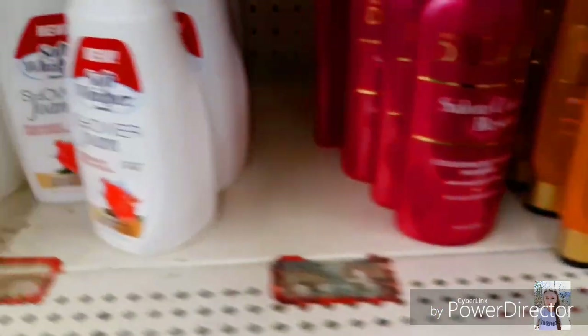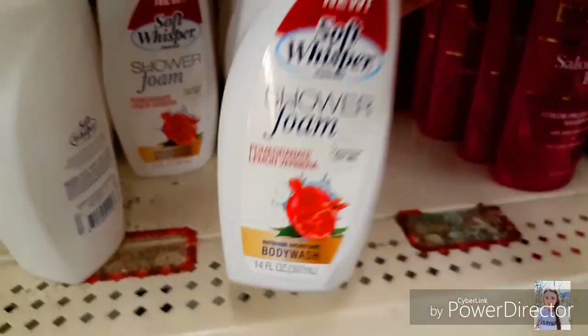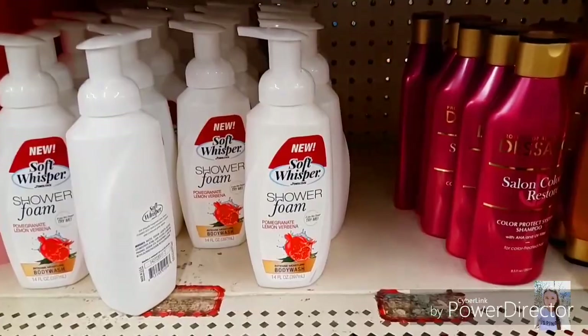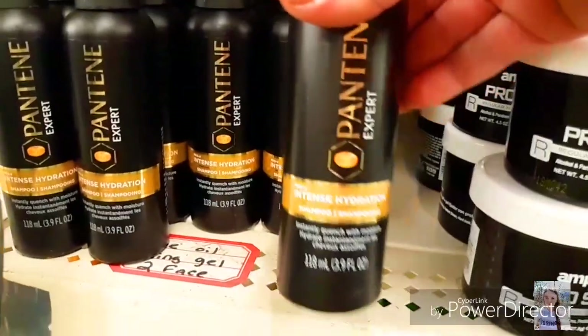I found this new Salon Color Restore and Oleo Miracle — both shampoo and conditioner. I found this Shower Foam by Soft Whisper and it has the pump on it. I found this new Pantene shampoo.